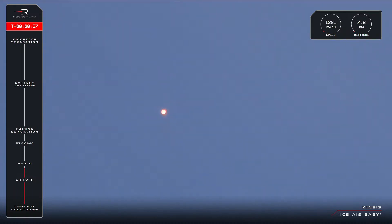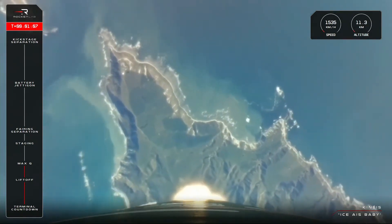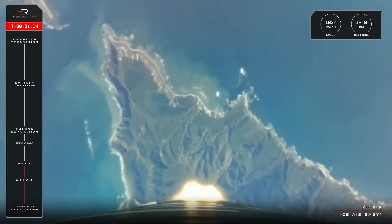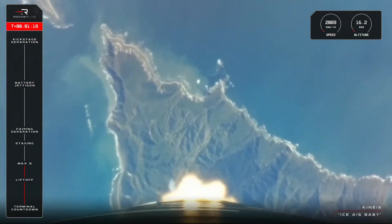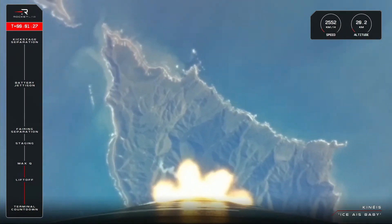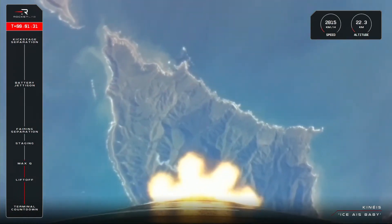Vehicle is supersonic, approaching Max Q. Electron has successfully sailed through Max Q. We are now at 17 kilometres in altitude and traveling at over 2,500 kilometres an hour.